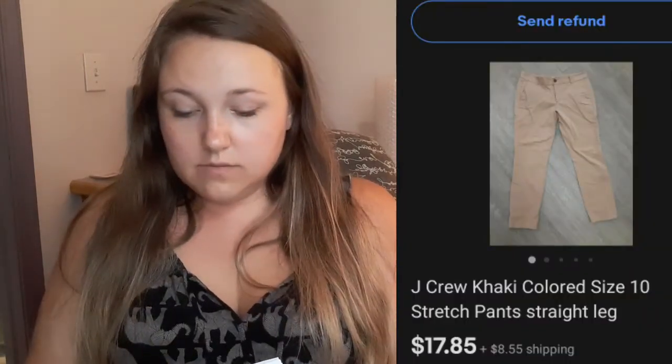So I'm going to start with eBay. First thing is this pair of J.Crew khaki pants — I'll put the screenshots over here for you. They sold for $18.99 plus shipping. This Tinkerbell sweater I paid about $3 for at Salvation Army sold for $15 plus shipping.